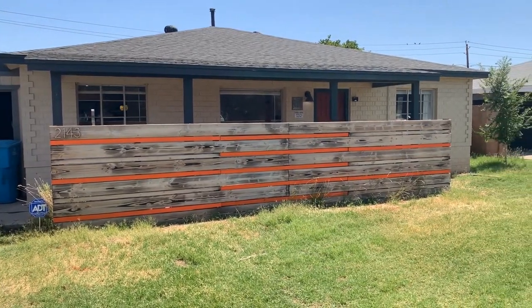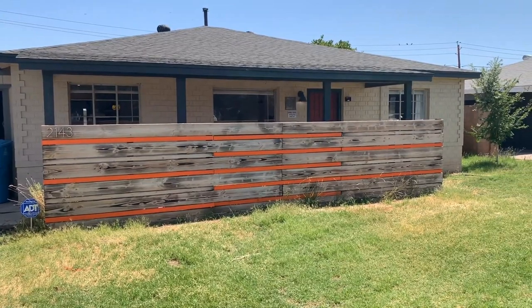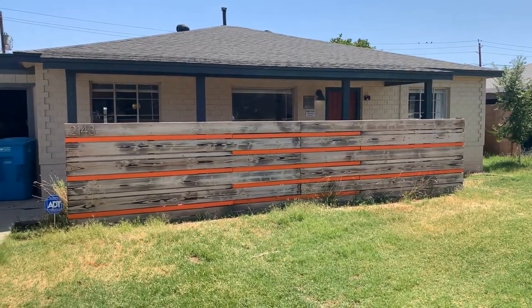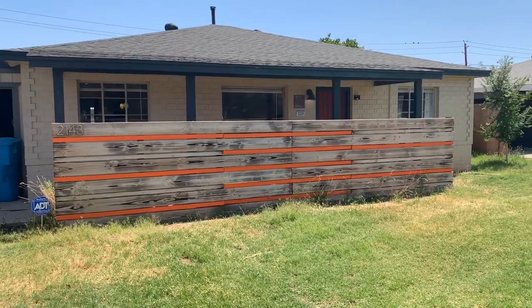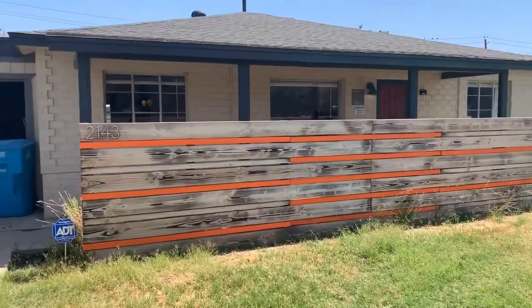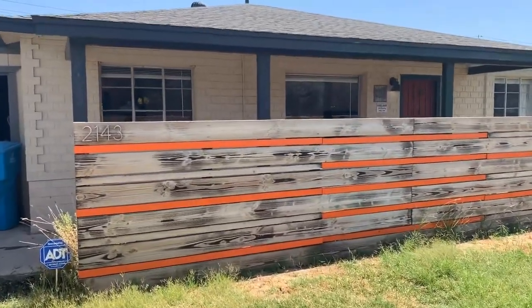This is David Swain with Servistar Realty doing a quick marketing video for a great property here in the central part of Phoenix. We're at 2143 West Osborne. It's a great central location, close to quite a few things — the freeways, Squaw Peak, and several different north-south type venues.